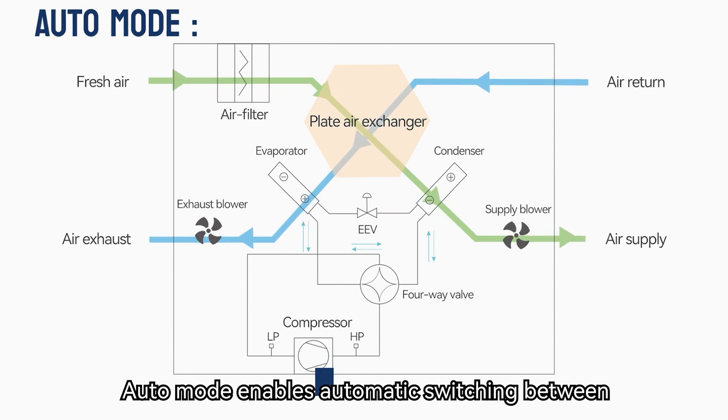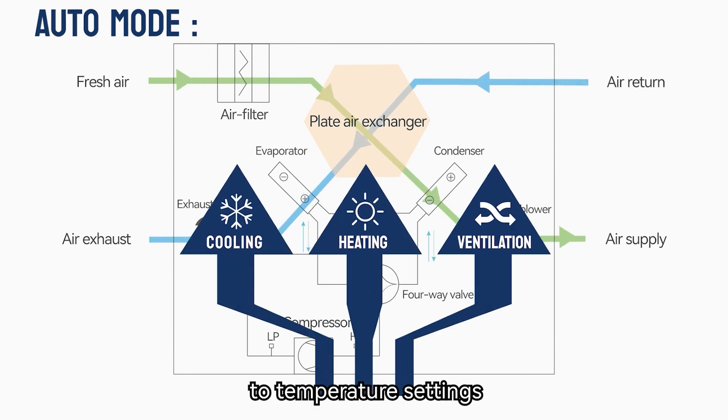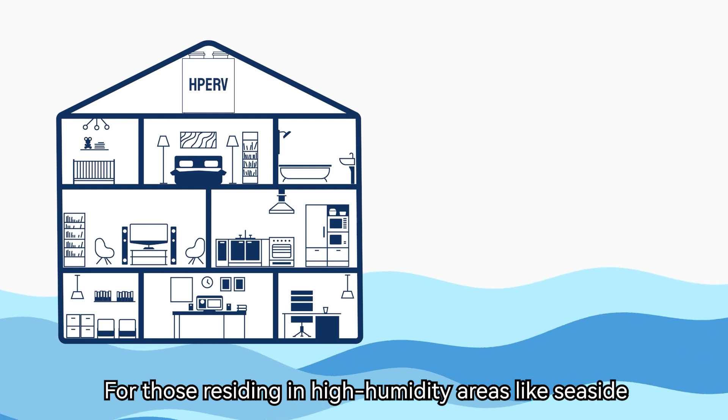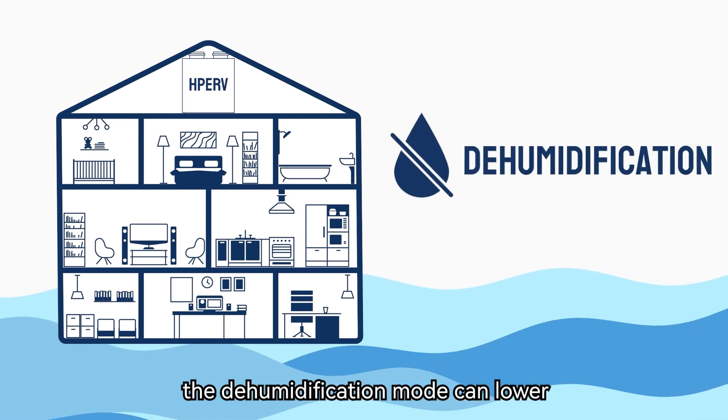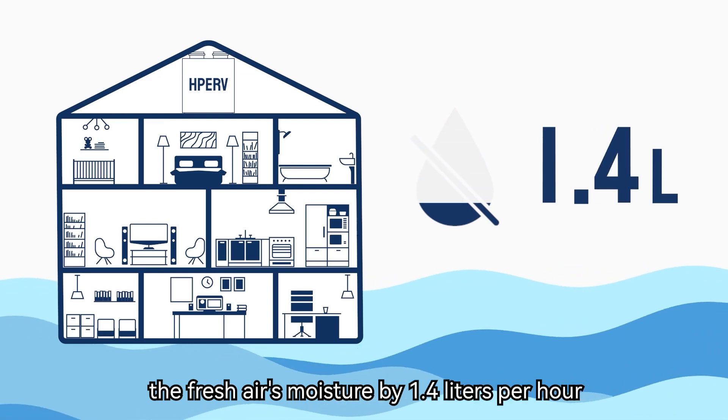Auto mode enables automatic switching between cooling, heating, or ventilation according to temperature settings, ensuring year-round comfort. For those residing in high humidity areas like seaside locations, the dehumidification mode can lower the fresh air's moisture by 1.4 liters per hour.